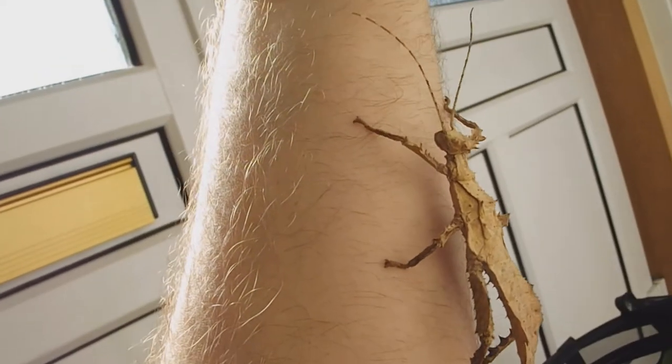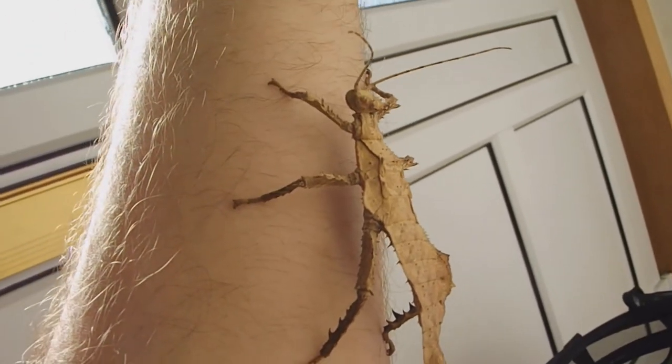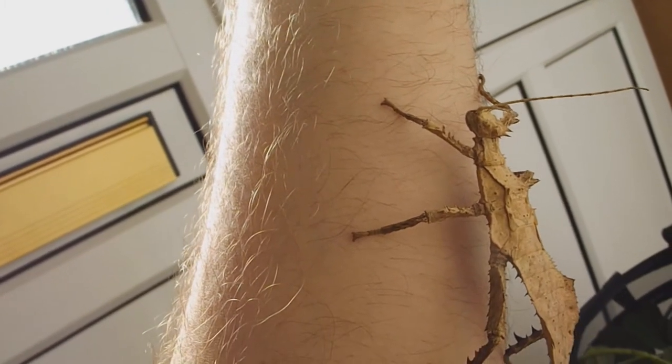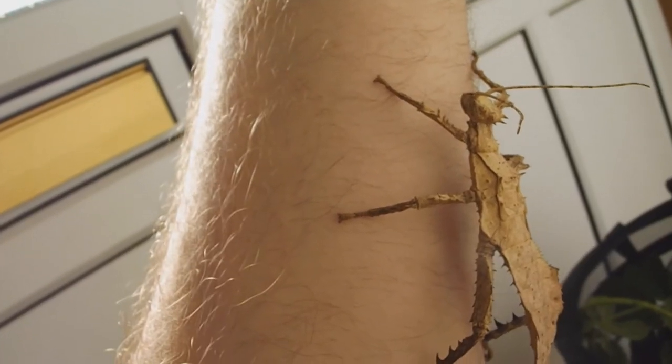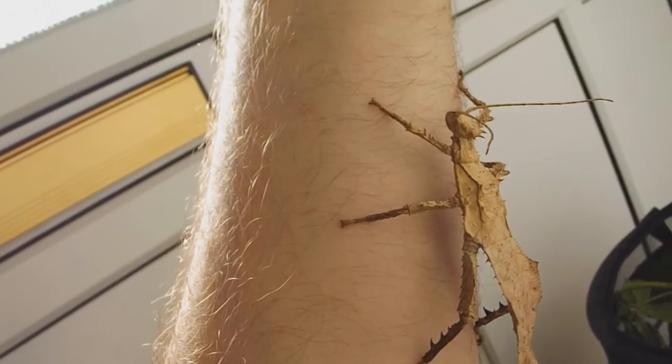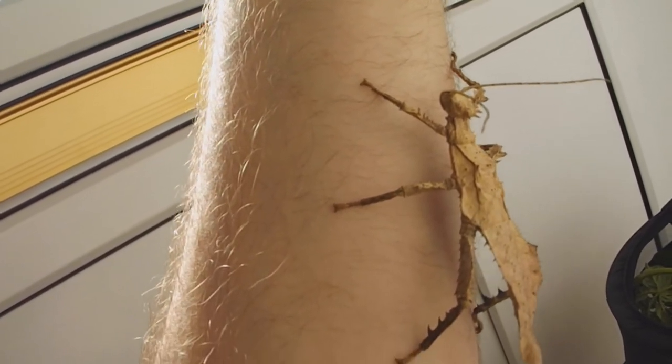This is the female. As you can see, she's a lot lighter in colour. She's cream and she doesn't have wings. She is younger than the male, so she's not as big, but she will grow probably twice the size of the male. So they're generally bigger and all round bulkier. They are considered to be one of the largest insects in the world, the jungle nymph.